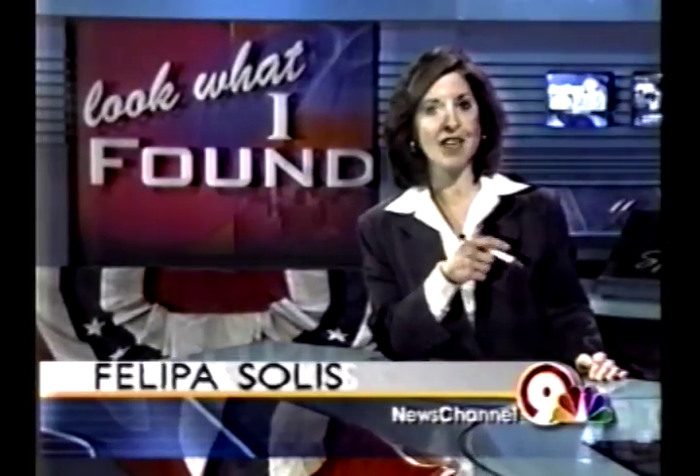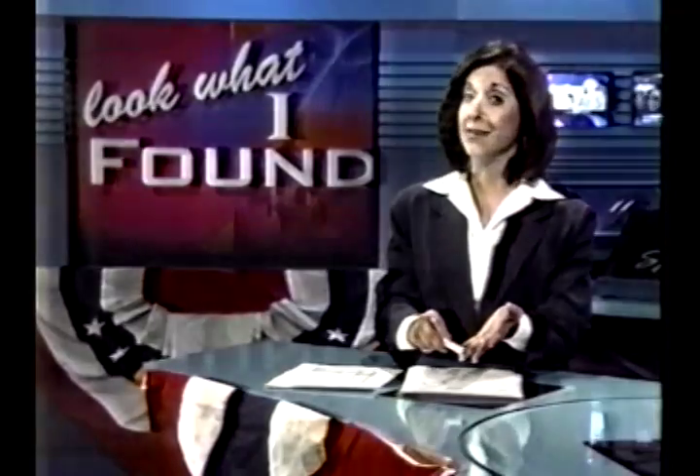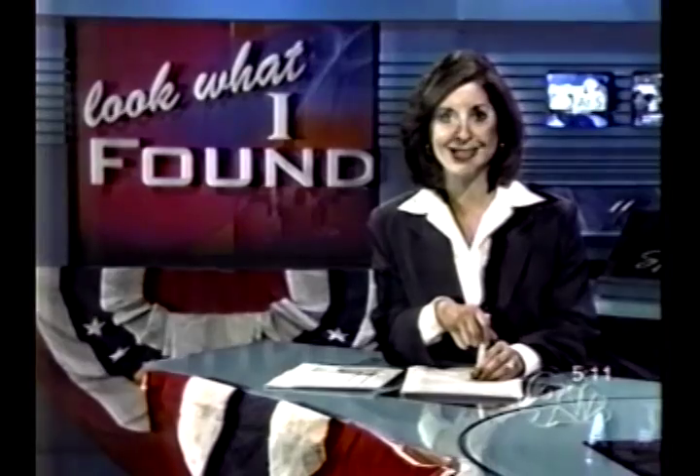Welcome back. Time to show you what I found. What do you get when you mix a little acrylic, some crystals, salt water, and a lot of creativity? Well, it's El Paso's own Ocean Gallery, on El Paso's east side.